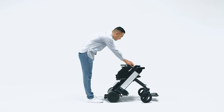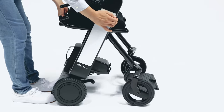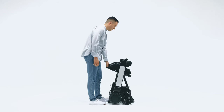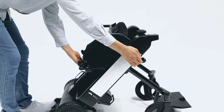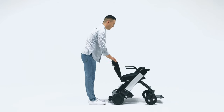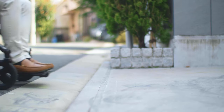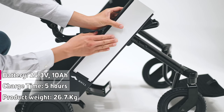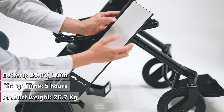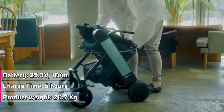One of the great features of the Will Model F is the simplicity of folding and unfolding the device, with just a push of a button and a pull-up on the rear post. You can fold or unfold the Model F in 3 seconds or less. The Will Model F has a big-capacity 25.3-volt, 10-amp-hour battery, with a full charge taking approximately 4–5 hours. The result is a fairly lightweight 26.7 kilograms.